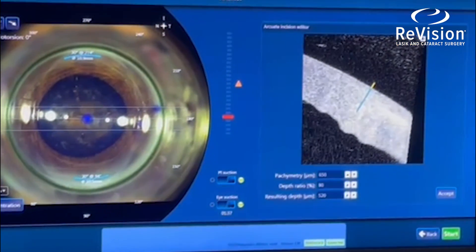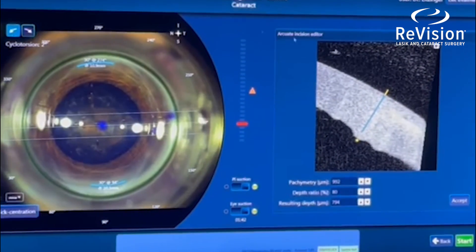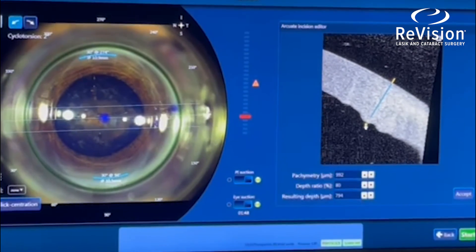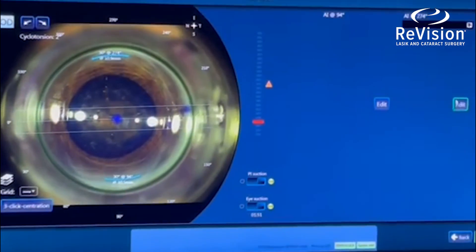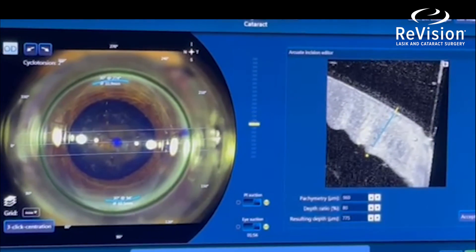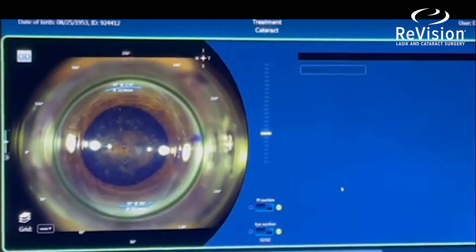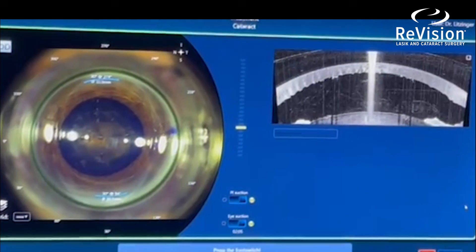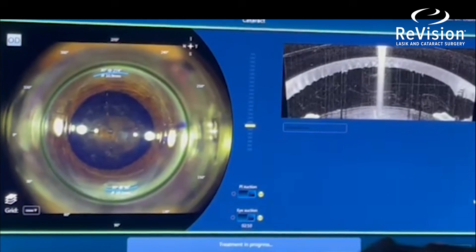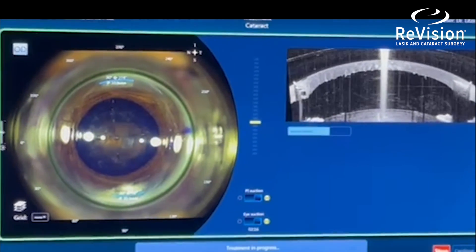The location is on axis and the length varies depending on the amount of astigmatism the patient has. With the laser-assisted LRI we can choose the exact depth, which we're targeting at around 90% depth of the cornea, and the exact arc length is programmed in based on their amount of astigmatism. We are ready to apply the laser to those two blue lines, which is where the incisions will go. The laser will start and you can see the incision being made — one followed by the other — to correct astigmatism, which means we can correct more of your prescription and enhance your result.